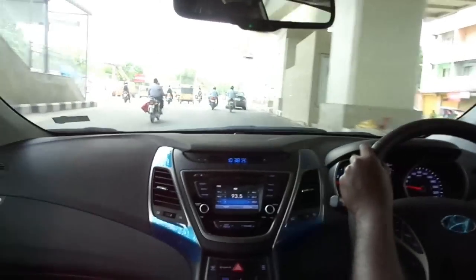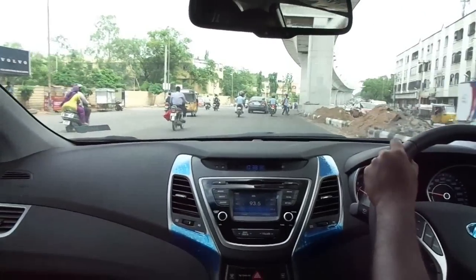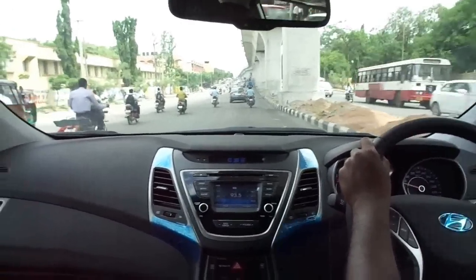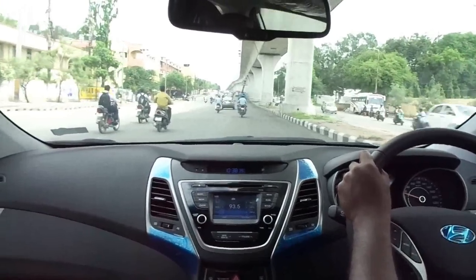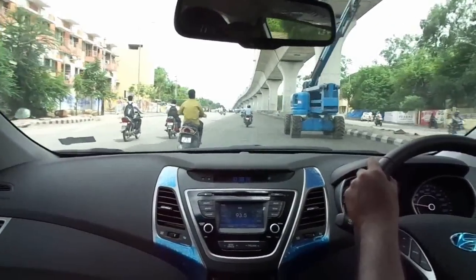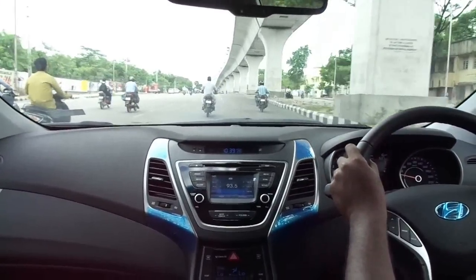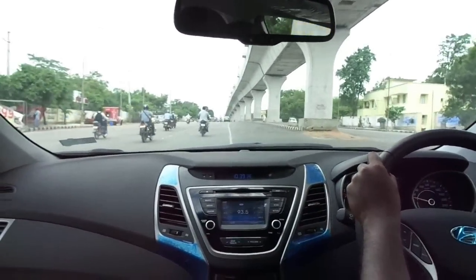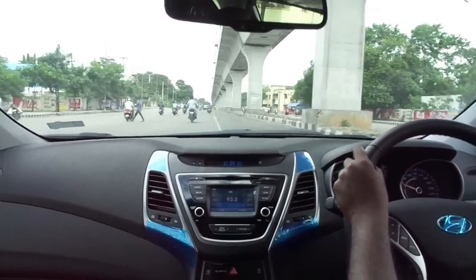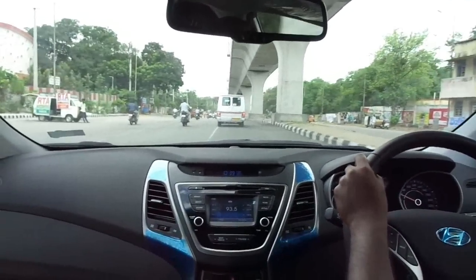I drove the diesel variant with the six-speed manual transmission. Hyundai makes some of the most refined diesel engines out there, and this one is no exception — it is ultra smooth and the power delivery is nice and linear. There is hardly any noise that filters into the cabin, gear shifts are smooth, the clutch is light and easy, and the steering feel is just about perfect. The cabin ambience, the abundance of features, and the amazing drive quality just transport you into a world of your own. Braking is extremely good with disc brakes all around, and the suspension setup and ride quality are undoubtedly among the best.